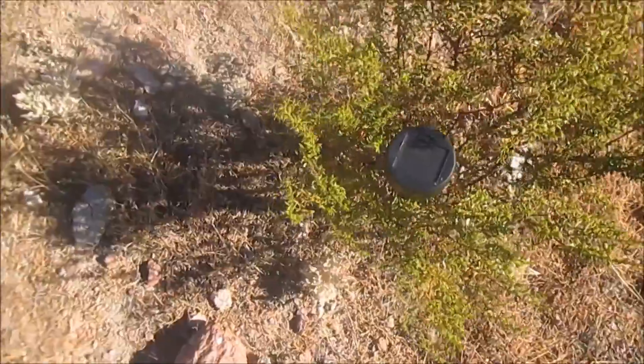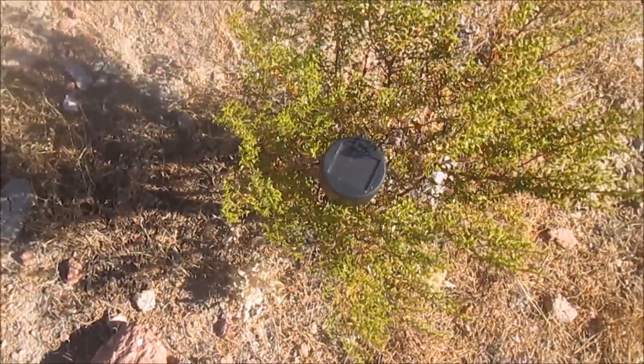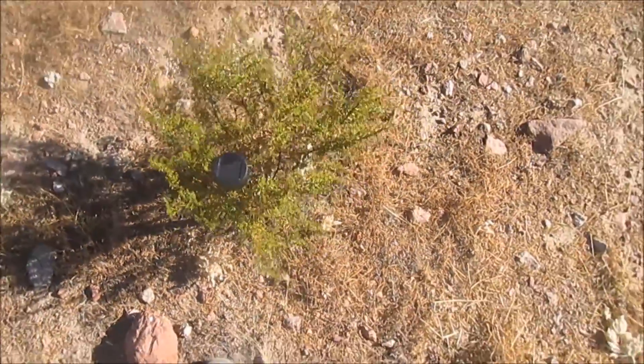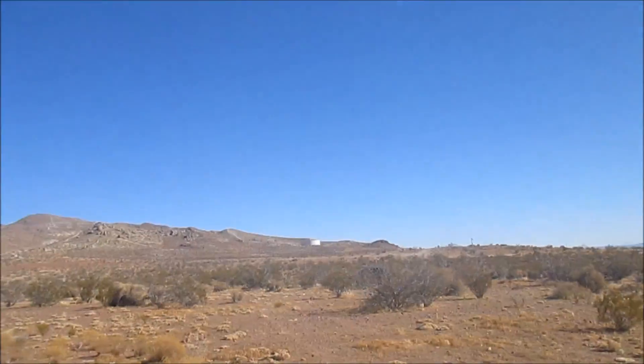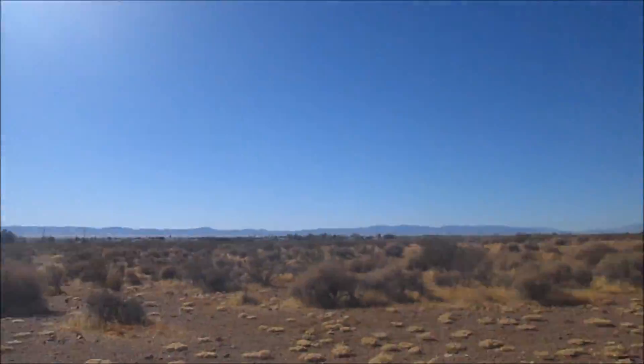I'm going to hammer that stake in a little bit more. All right, I think this is set up. I want to thank you guys for joining me on this short geocaching hide. I'll see you next time.